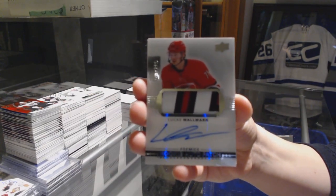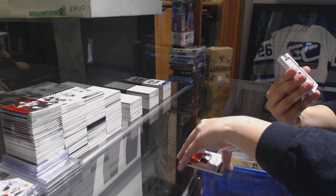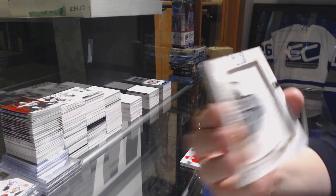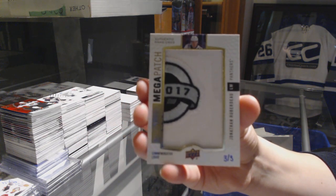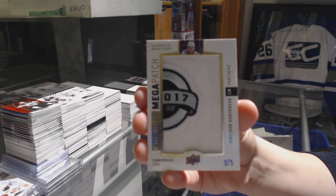Two rookie Paciottos, and they were left all this time — Lucas Wallmark. We've got a Mega Patch Commemorative Logos, number 3 of 3 for the Florida Panthers, Jonathan Huberdeau. Three of 3 for the Panthers, Jonathan Huberdeau.